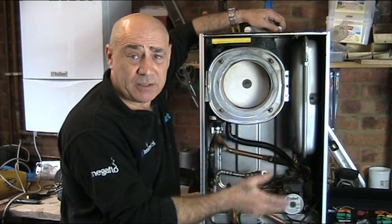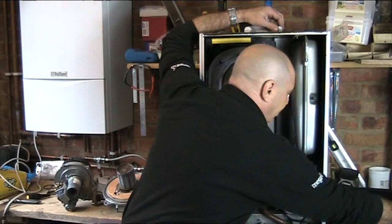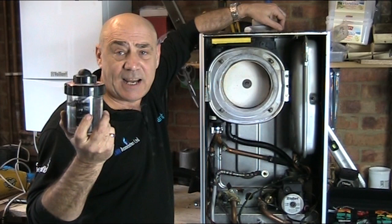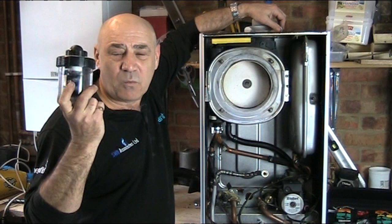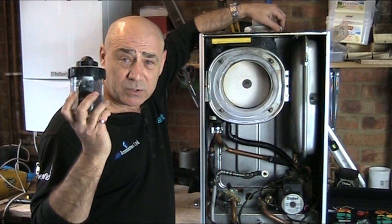Once the boiler is filled, charged, and running again, we can tick all the boxes and start packing tools away — unless of course you have something like this MagnaClean. This is a display model, but it would normally be fitted under the boiler. The national companies won't go within a million miles of it, but we will take out the MagnaClean, service it for you, and top up your heating system with chemical through it if you have one.